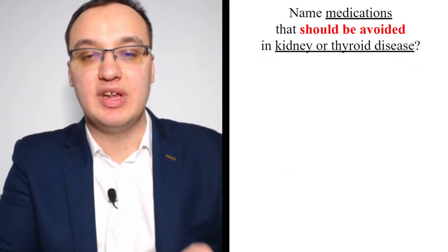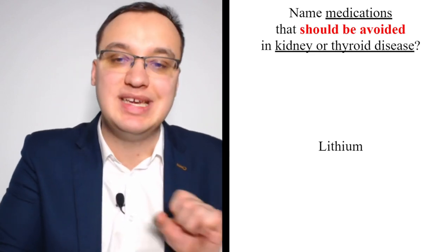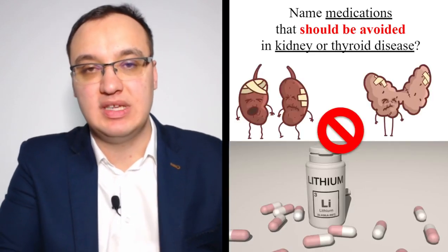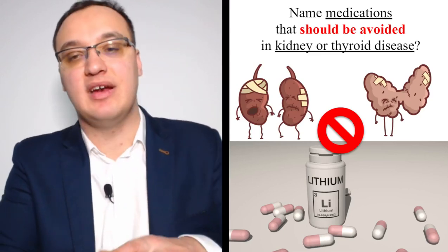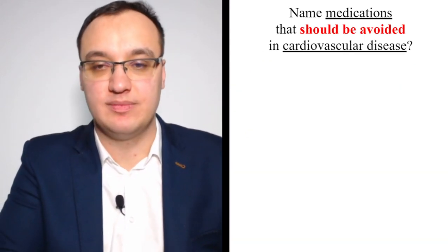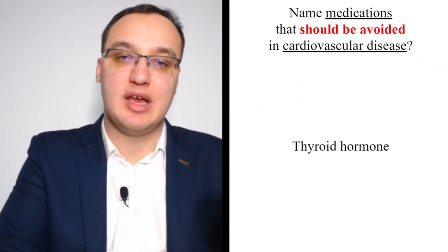Medications to avoid in kidney or thyroid disease: lithium. Never give lithium in kidney disease or thyroid disease — it will harm both. In cardiovascular disease, avoid thyroid hormone.